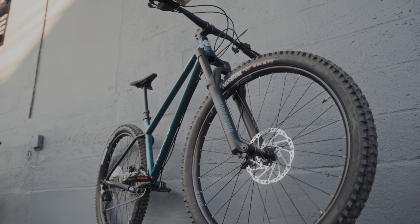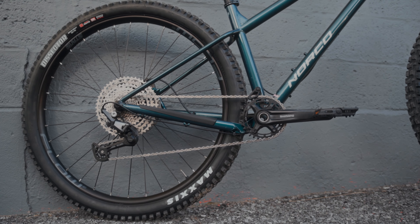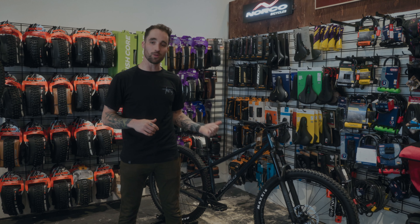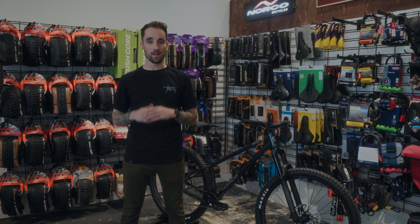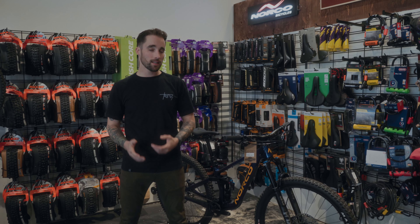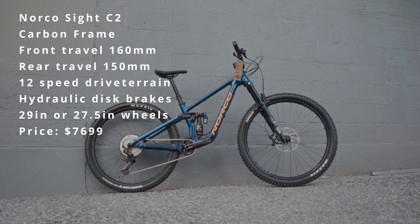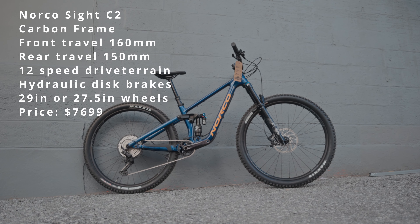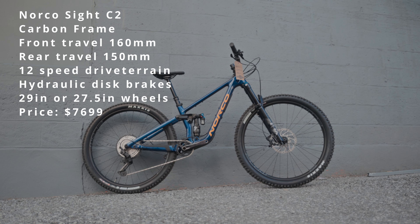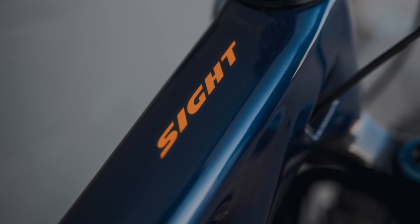Now we're going to get into the all-mountain category, kicking things off with the Norco Torrent. This is a steel frame hardtail with RockShox air suspension, hydraulic disc brakes, dropper post, and a rock-solid Shimano Deore drivetrain. This is a great bike for purists who love the old ways of mountain biking but want something a little bit more modern and gnarly. It's got full-on modern geometry — super slack, super long — an ultra capable steel hardtail.